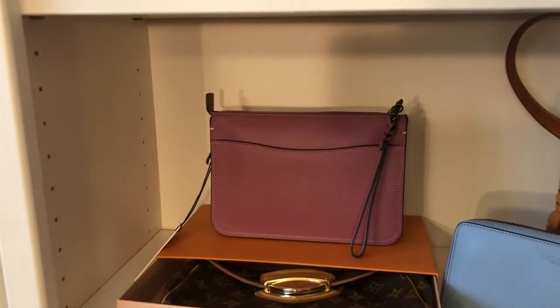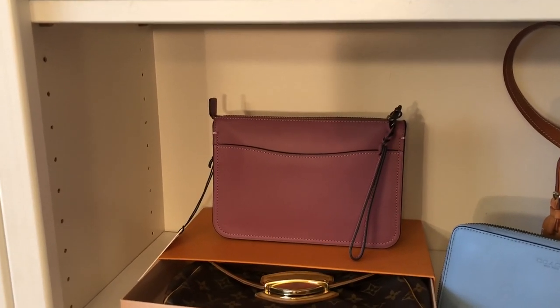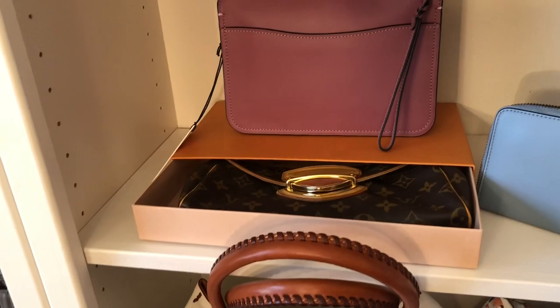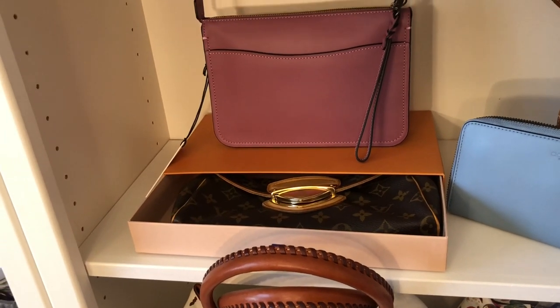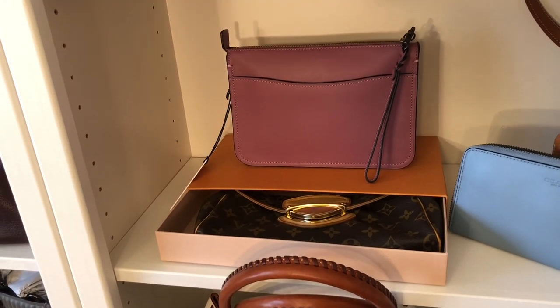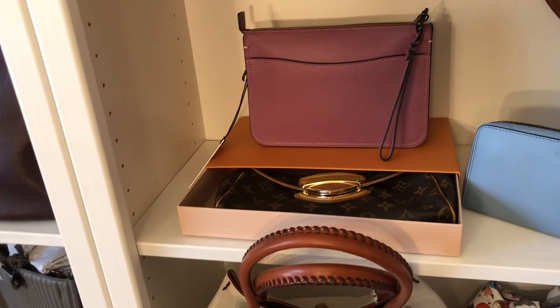Here is my Soho crossbody in primrose with the tea rose strap — one of the special ones that has the tea roses on the strap. It's really cute. Next I have my Louis Vuitton Beverly clutch. I'd say this is in fair used condition — it definitely has some issues — so if you're interested, I would love to send you detailed still pictures of it.